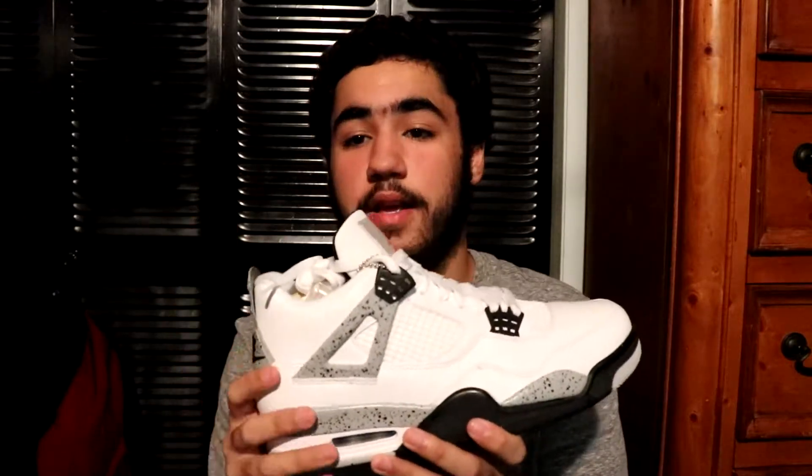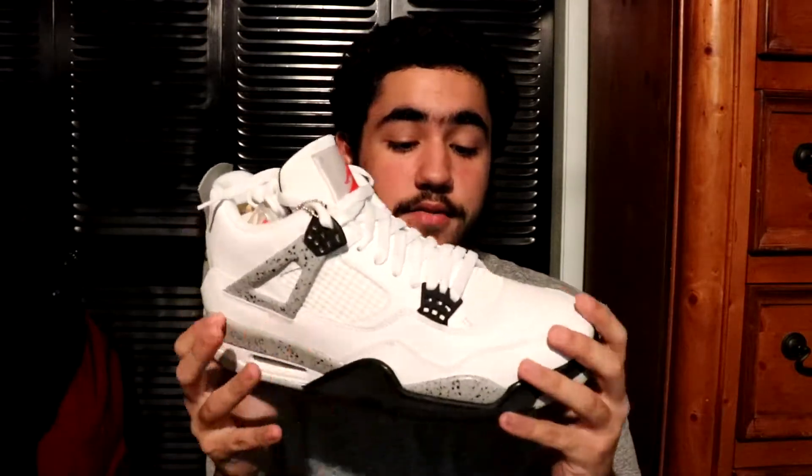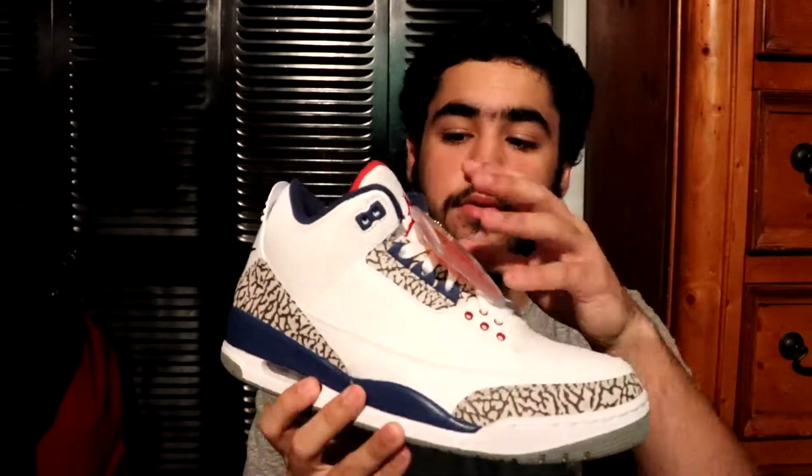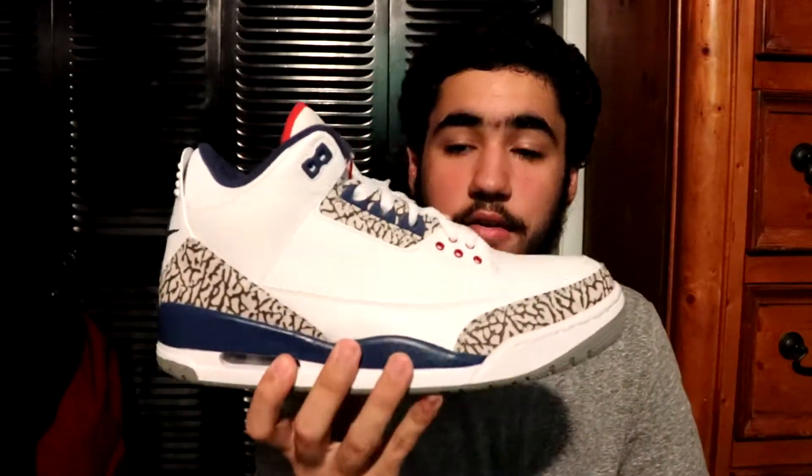Next up you got the Jordan 4 White Cement — another one of those shoes I keep dead stock. I just really want this shoe to be nice and crispy while everybody has their pair dirty. Got that Nike Air right there. Then you got a pair of True Blue 3s — this is the Black Friday release, another super sick shoe. You even got the tag on it. I've worn this shoe about twice, I just like keeping the tags on it because it looks cool to me.